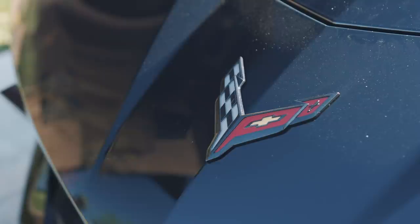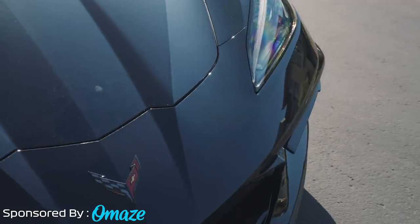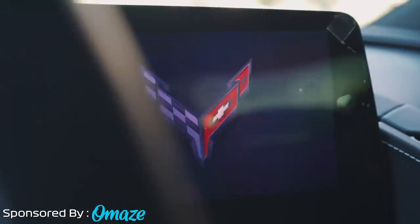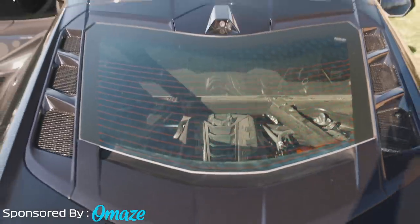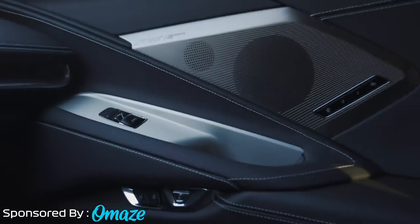Omaze is giving away a 2020 Chevy Z51 Corvette in torch red plus $20,000 in cash. America's hottest muscle car is the first mid-engine model in Corvette's history. It's all yours with taxes and shipping costs included. The Corvette comes with the highest performance package and the best interior trims on the market. This car is equipped with upgraded suspension and performance exhaust. Under the hood you're packing a 6.2 liter V8 engine with a top speed of over 180 miles an hour and a zero to 60 in just 2.8 seconds.